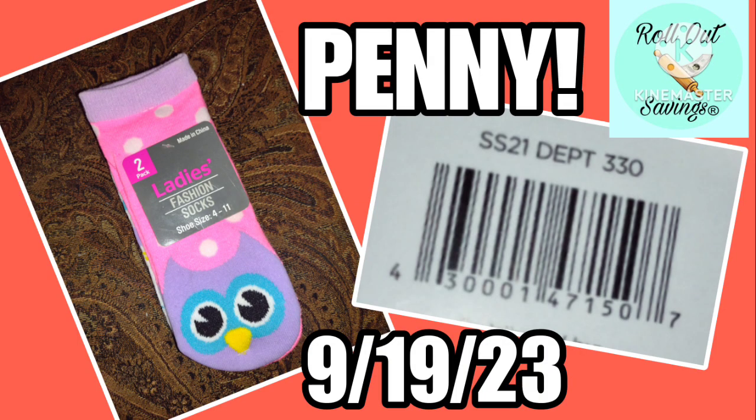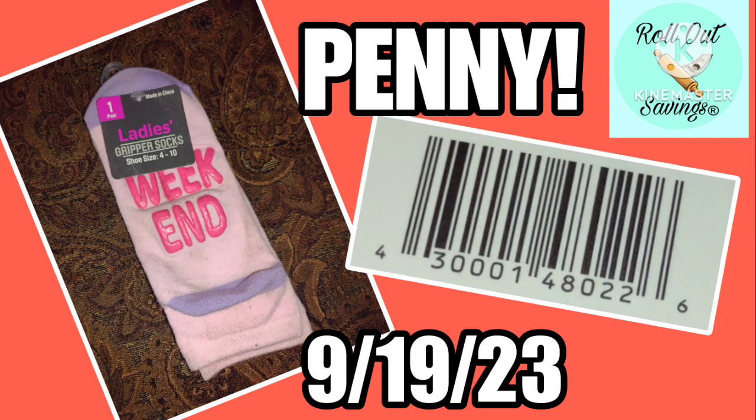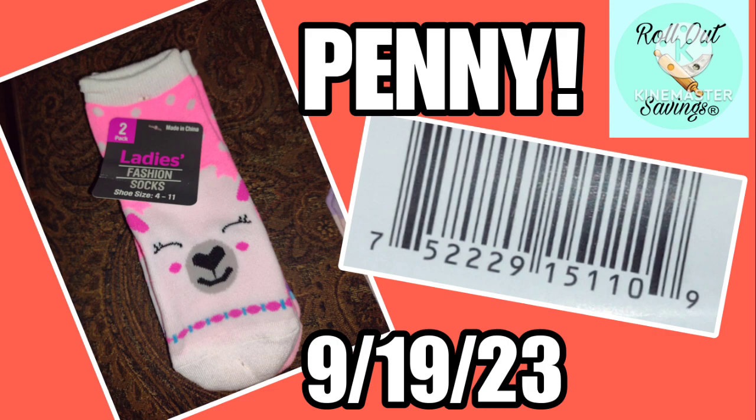This week we have Green Star and Gray Diamond socks that will penny on Tuesday morning. We have multiple examples of these socks and what they look like in these screenshots. We also have the UPCs of these, though we don't have every single UPC — but we do have a pretty good example.